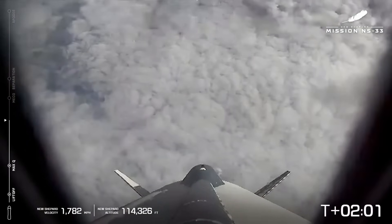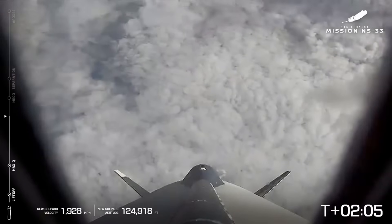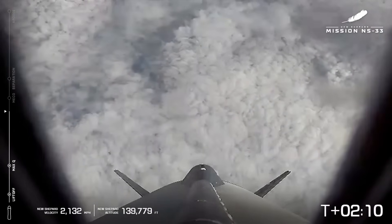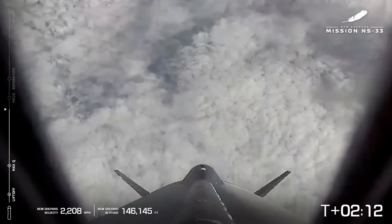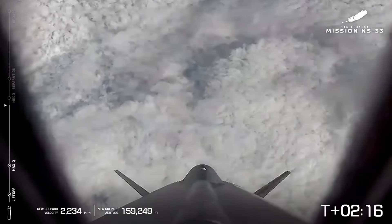We're going to stay on this picture — this is the camera that is on New Shepard — because our cameras on the ground can't quite pierce all the way through the cloud cover we're experiencing out in West Texas. But you can follow along with New Shepard's journey if you take a look at our telemetry, which is on the left-hand side of your screen.